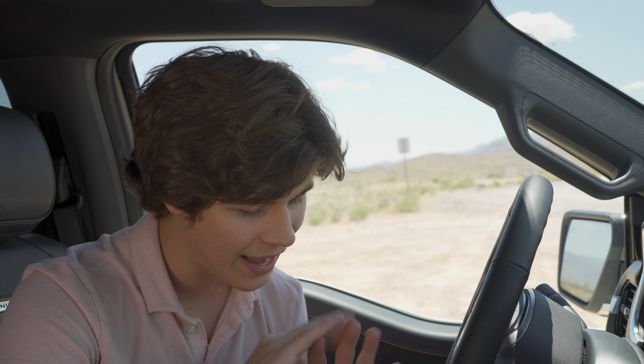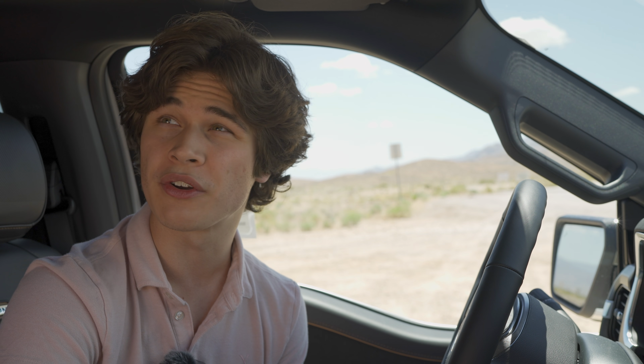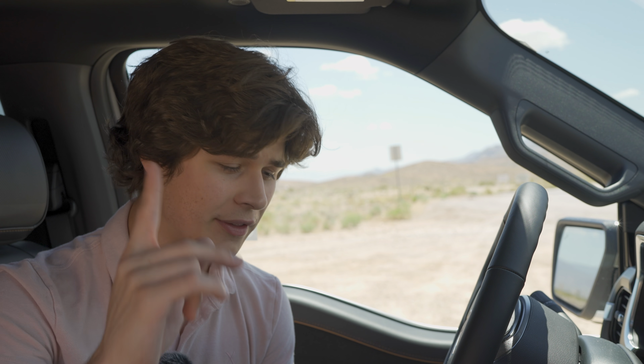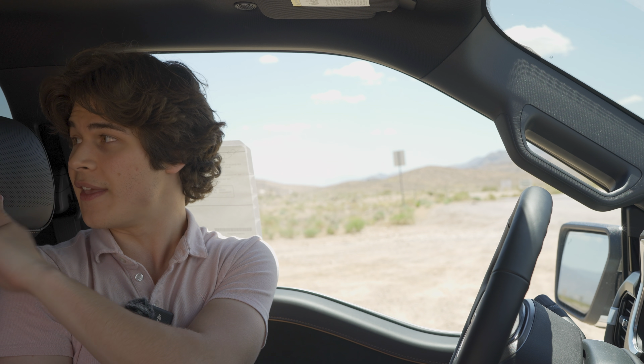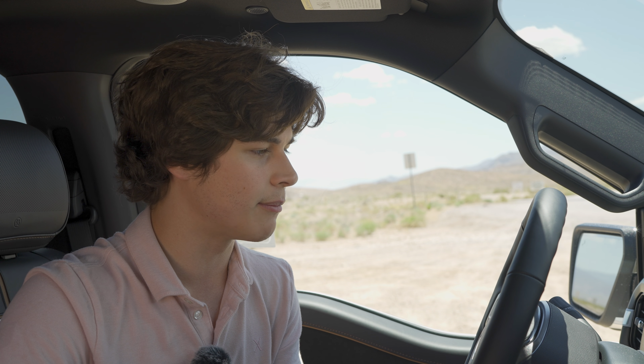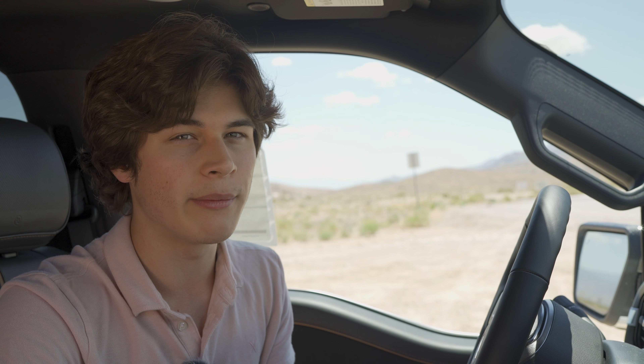One more thing worth highlighting is the Bang & Olufsen sound system. It's an 18-speaker audio system fitted in the higher-end F-150s, including this one, and it sounds absolutely fabulous. If you have the money to spec it, you definitely should. There are speakers throughout the entire cabin — on the ceiling, in the doors, in the seats, and even in the headrests up front. It's a completely great audio system.